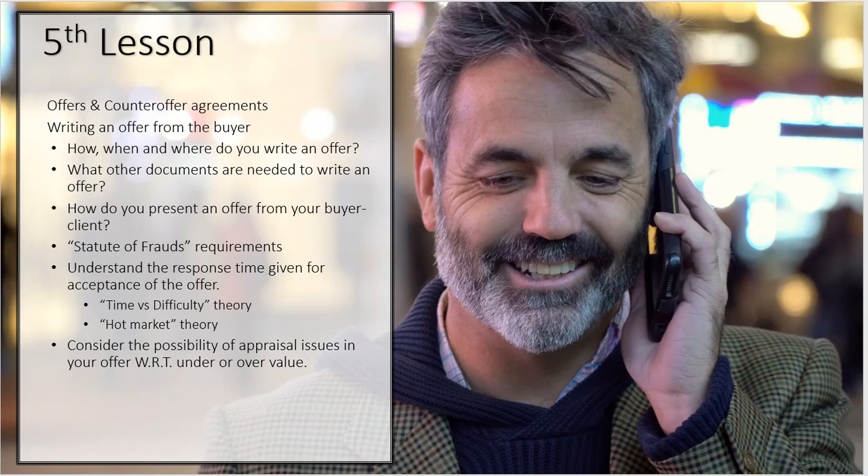Where you write the offer may also depend on when you write the offer. If the offer is on a house that is very sought after and you're afraid it's going to go quickly, you may want to write the offer much sooner. That may dictate that you write it immediately so you can be one of the first — if not the first — offer to the seller. Be prepared for that eventuality that your clients may say, 'I want to write the offer now,' so have the technology with you.